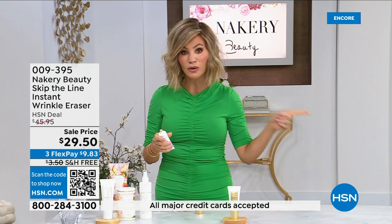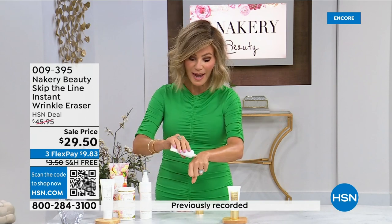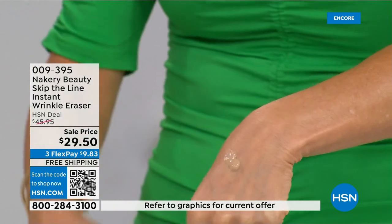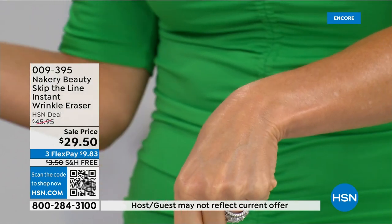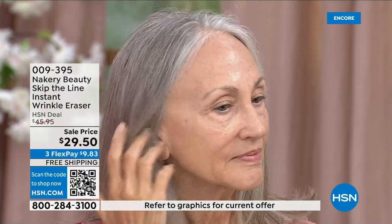This has been a huge success at HSN because it goes on like a makeup. Way too much — this goes on like makeup, and it'll soak up into your skin in about 30 seconds to a minute. Once it does that, the encapsulated retinol and hydrolyzed hyaluronic acid are plumping, hydrating, and smoothing out all the signs of aging.